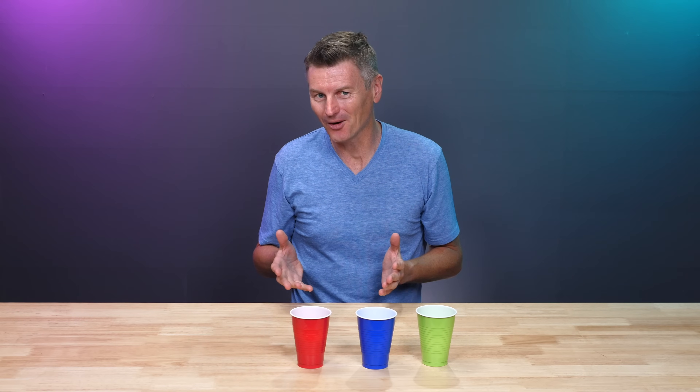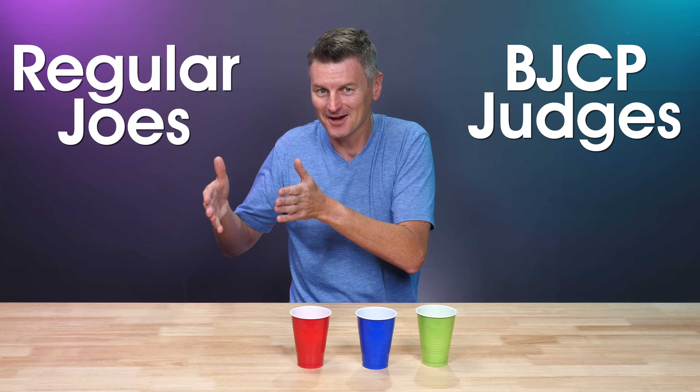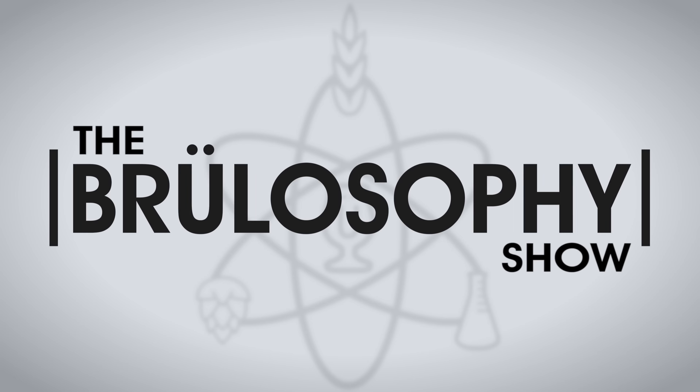Marshall Schott, founder of Brewlosophy, joins us to explain. And also, who do you think excels more at spotting the difference — BJCP certified judges or regular beer drinkers? Let's find out.